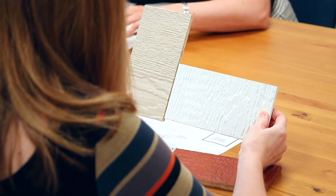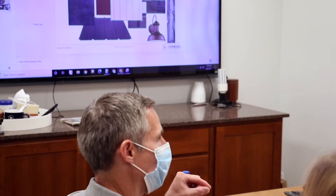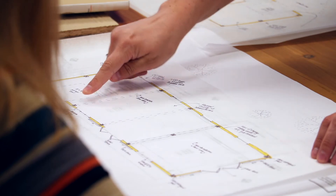Oftentimes there's more than one solution to a space, so we want to really walk through those larger picture ideas and collaborate with the client on what we think might be the best solution.